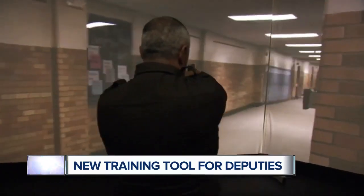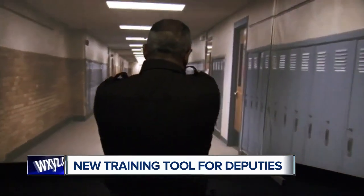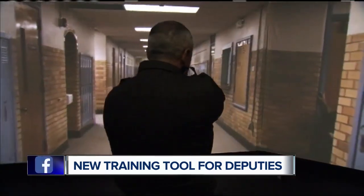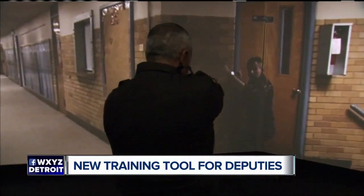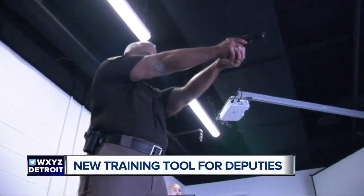It's changing the way officers here train. About 20 years ago we used to run a piece of white paper down and play a scenario on that white paper on the range. The Training Lab X is certainly an upgrade — it has the capability of running through 800 real-life scenarios where officers might have to use their weapons.